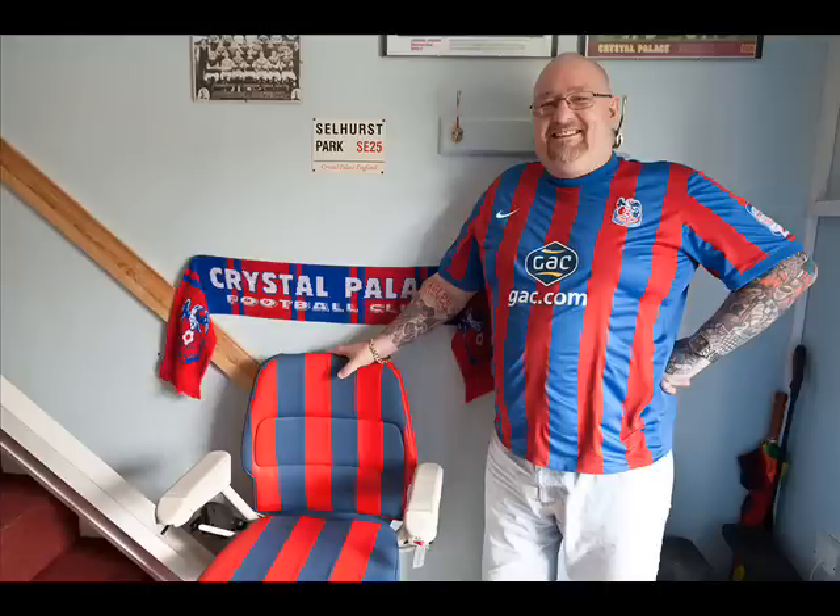Is any of it signed, Cliff? I've got two pictures signed — one of David Payne in the claret and blue. And I've also got one of Stevie Coppell — he's signed. But other than that, I can't get down there to get the pictures anymore.